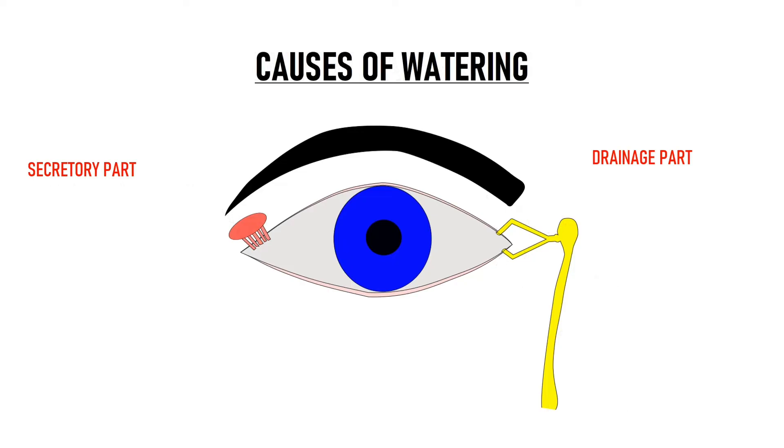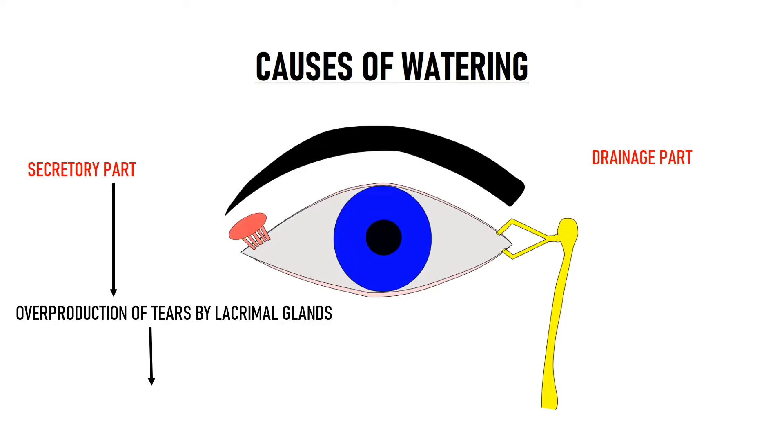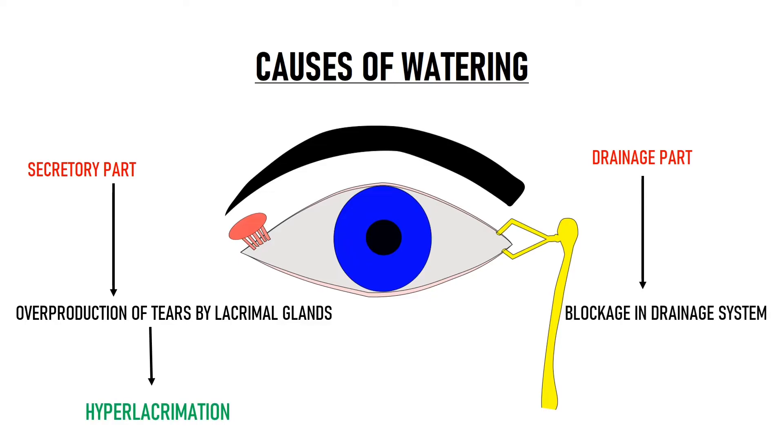Watering of eyes can occur due to two reasons. Either there is overproduction of tears by the lacrimal glands — in that case the condition is known as hyperlacrimation — or there can be a blockage in the drainage system. In that scenario, there is impaired outflow and that results in overflow of tears onto the face. This condition is known as epiphora. In this video, the condition that we will be discussing is epiphora.